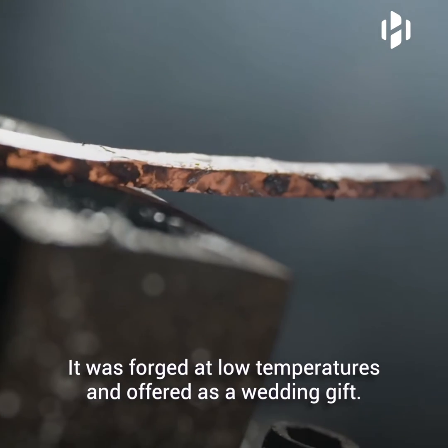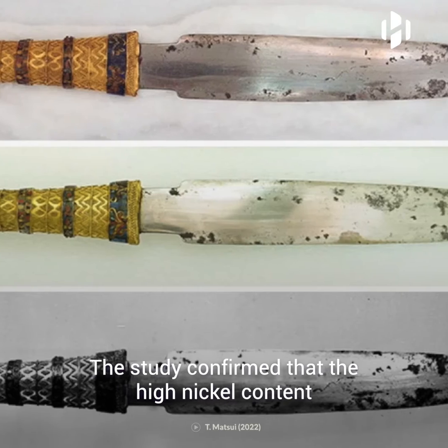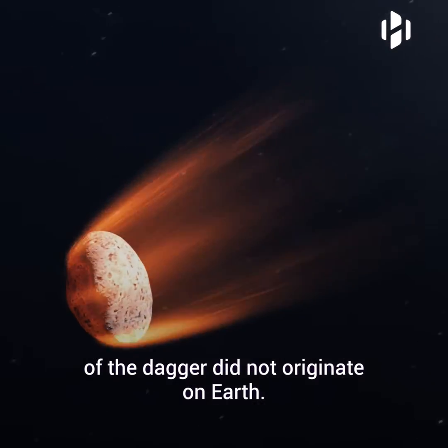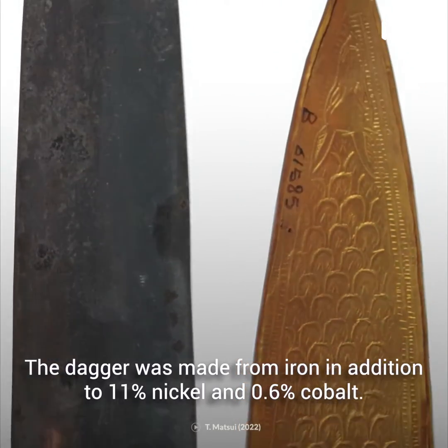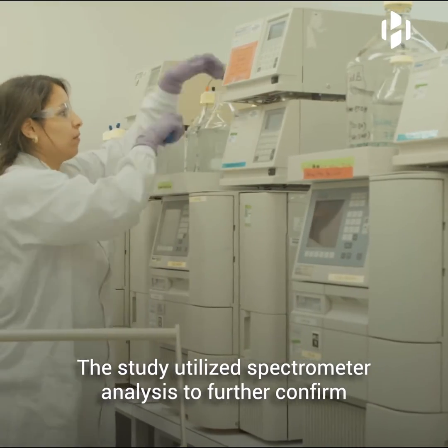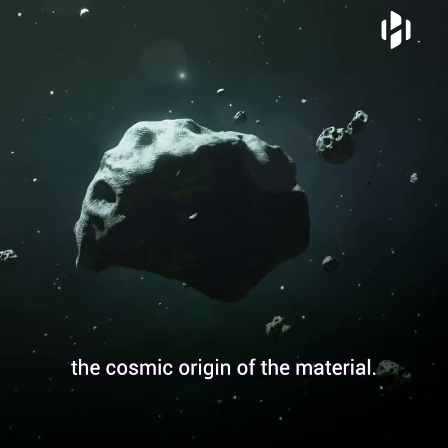It was forged at low temperatures and offered as a wedding gift. The study confirmed that the high nickel content of the dagger did not originate on Earth. The dagger was made from iron in addition to 11% nickel and 0.6% cobalt. The study utilized spectrometer analysis to further confirm the cosmic origin of the material.